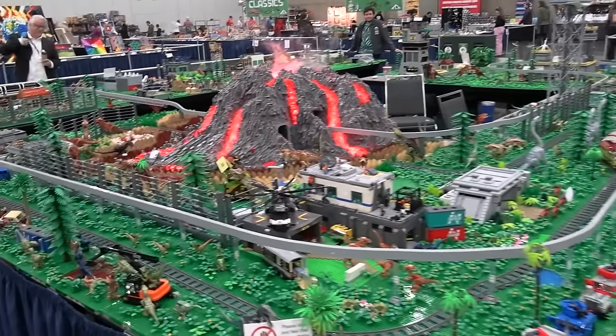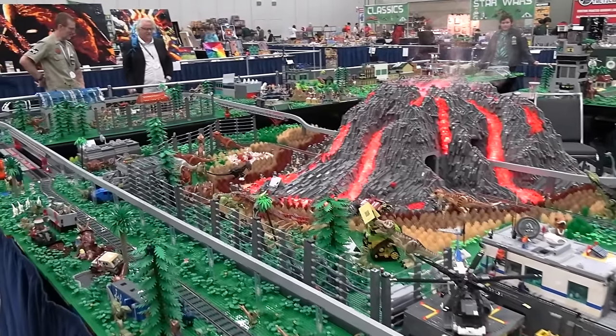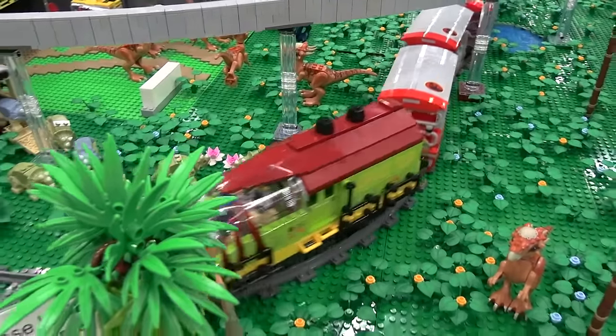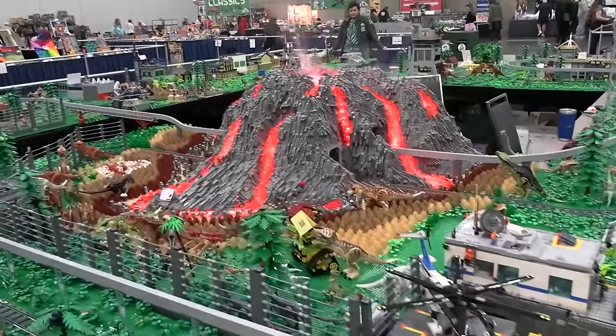We have covered this in years past, but there are so many amazing new updates to this, and it's really incredible to see what the builders do with this layout every year. I've got one of the builders who's going to start off with this amazing volcano section here.